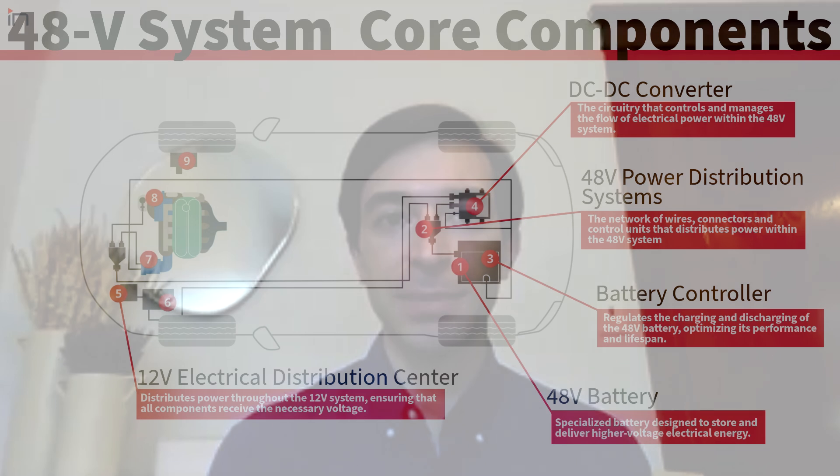The next question is about the technical challenges. Despite the promise of 48 volts, its adoption is still in relatively early stages — only a single OEM has currently moved to a full 48-volt system. What are the key technical challenges that stand out as holding this back?